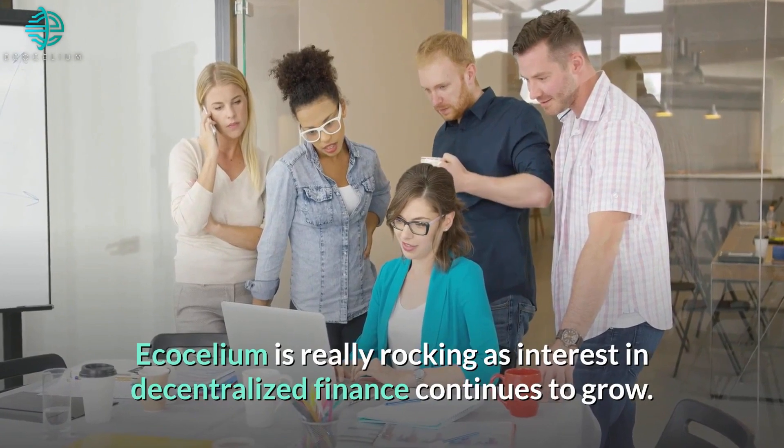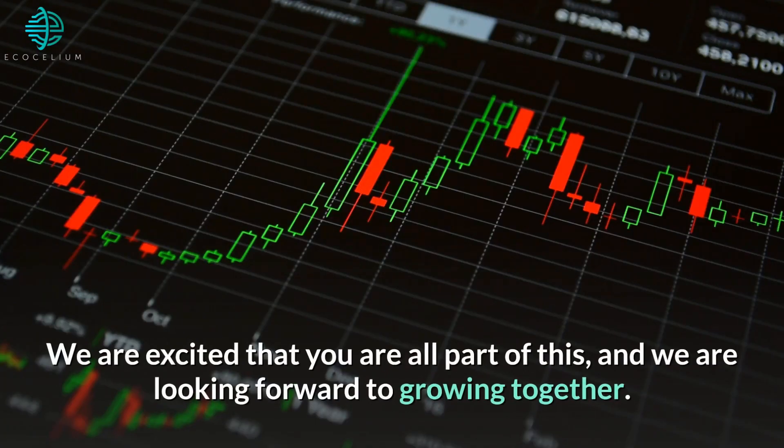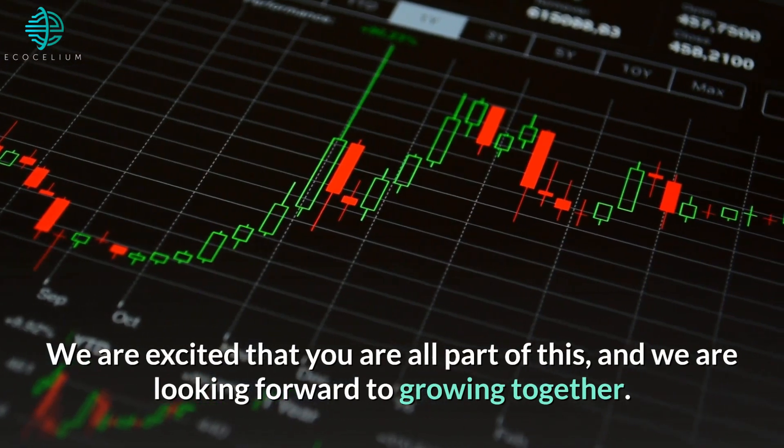Ecosilium is really rocking as interest in decentralized finance continues to grow. We are excited that you are all part of this, and we are looking forward to growing together.